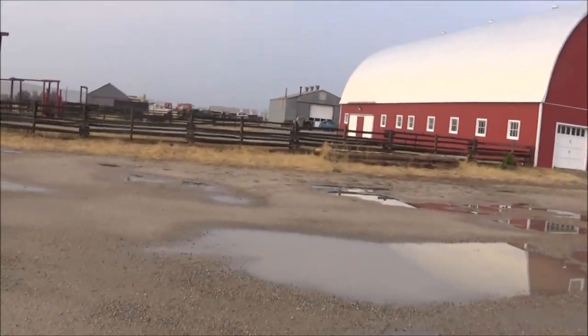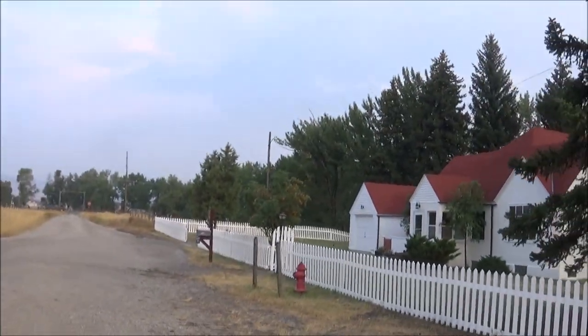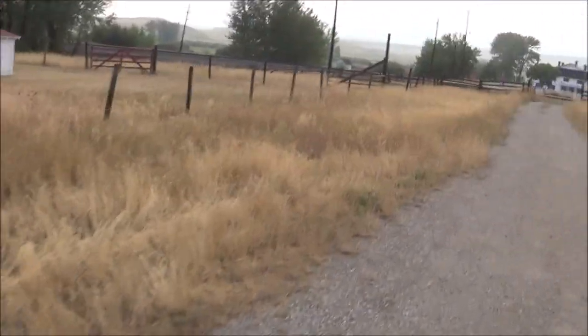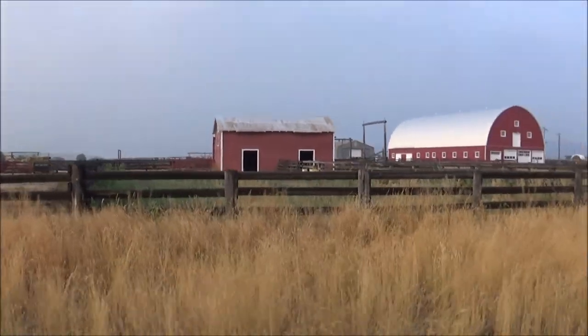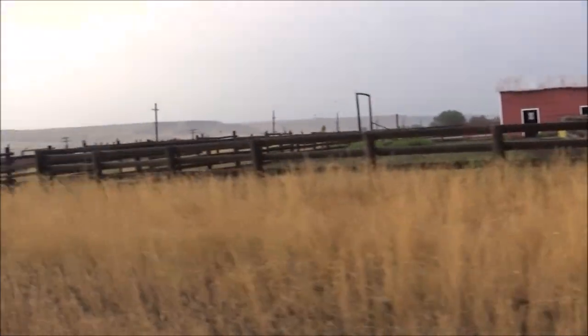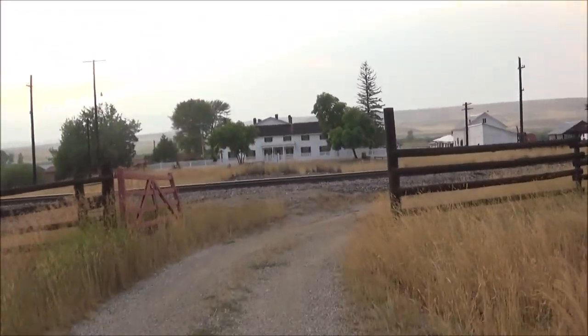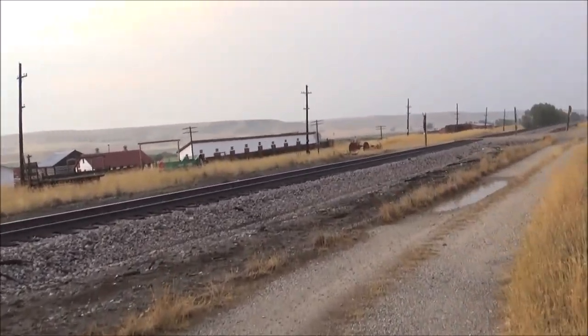I'm just getting a peek. The administrative office is right over there. This crosses me back over. Roundabout way.